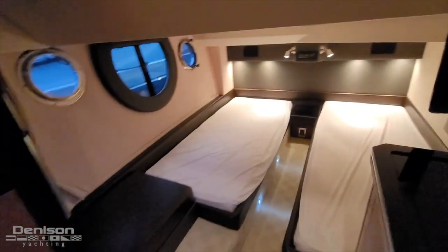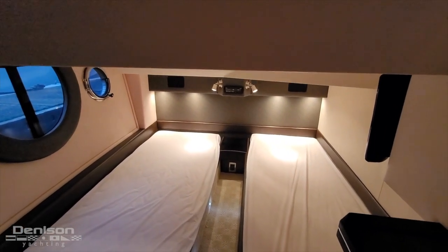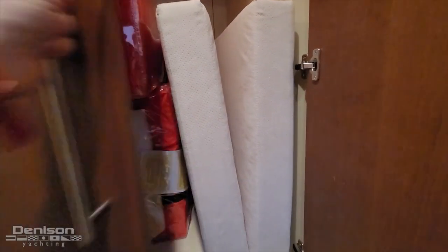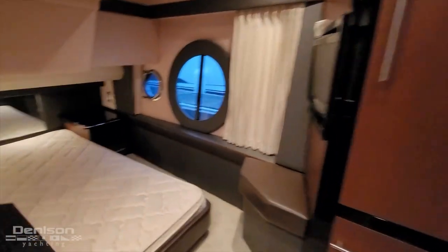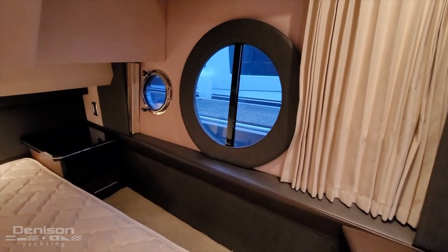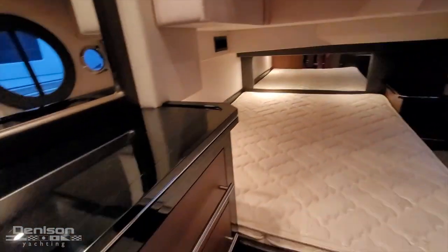And to starboard we have another guest cabin — so two single berths — and a good amount of storage here. This is actually the cushion for the coffee table or the dining table in the salon, that doubles up as an additional berth. So let's head on to the VIP. Large berth there, we've got a double bed. Really large porthole and another little TV here.